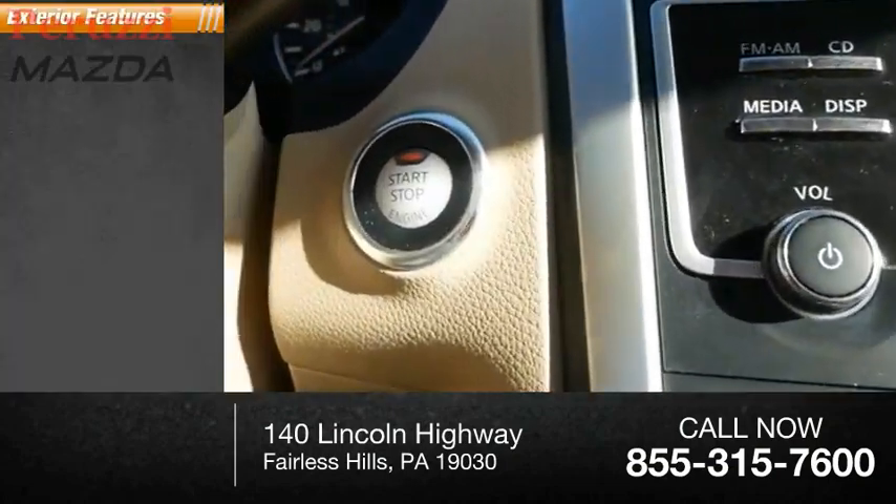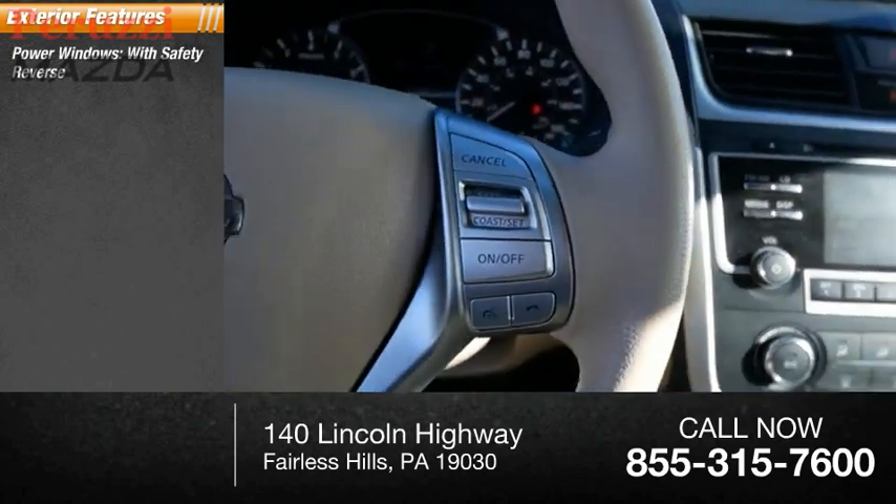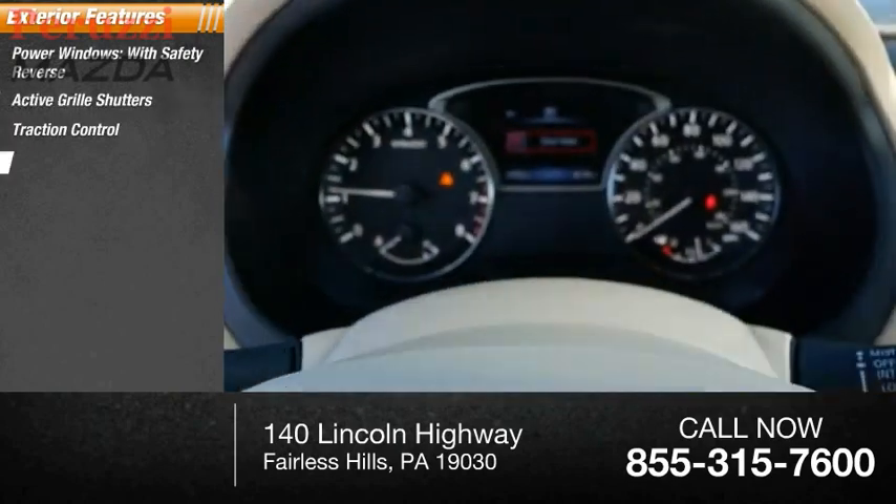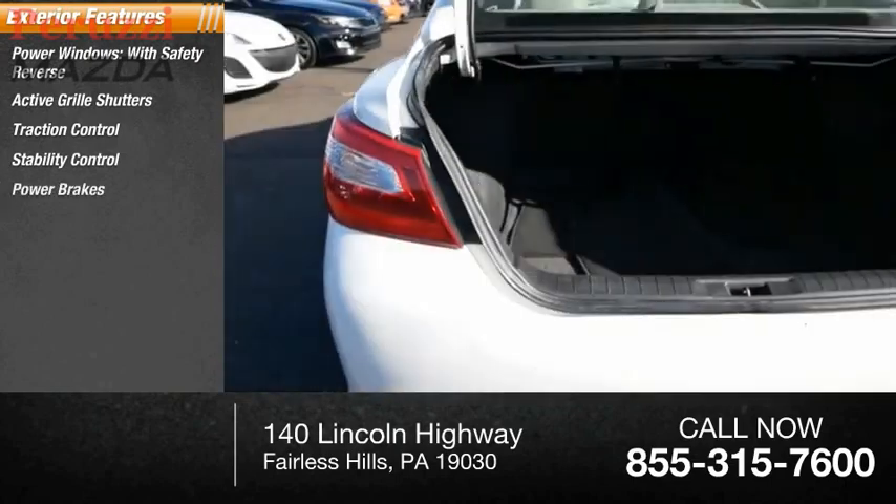Here are some of this vehicle's great options: power windows with safety reverse, active grille shutters, traction control, stability control, power brakes, and braking assist.